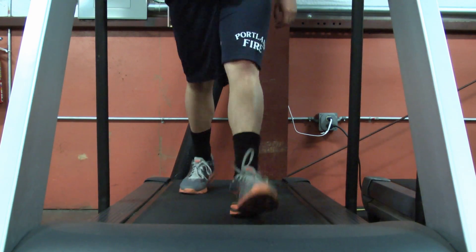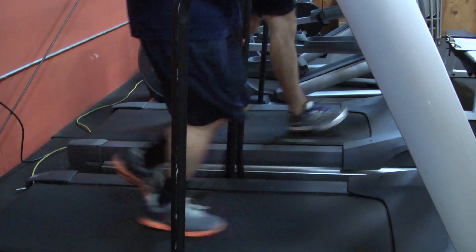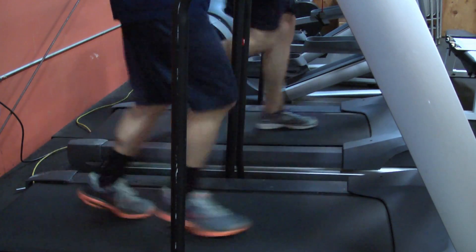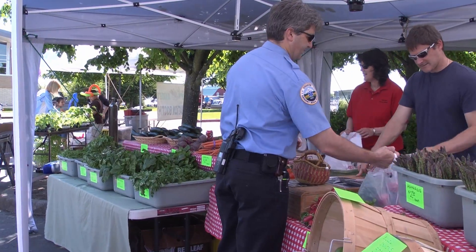Firefighters are like one big family. We work hard together, train together, exercise and eat together to foster the camaraderie found at any given firehouse. Here at Station 7, we believe that physical fitness and healthy eating is a huge part of our lifestyle. Regular workouts and using produce from our firehouse garden and local farmers markets is one way we stay ready.